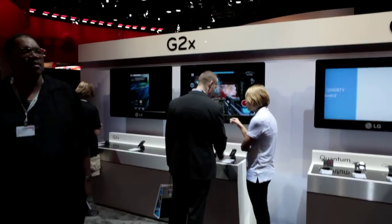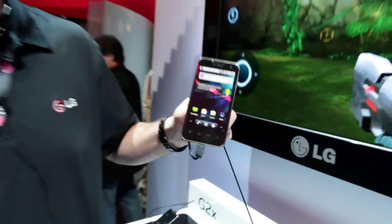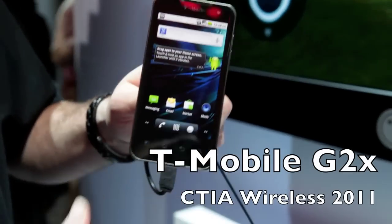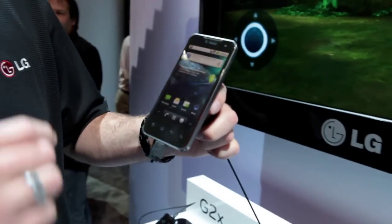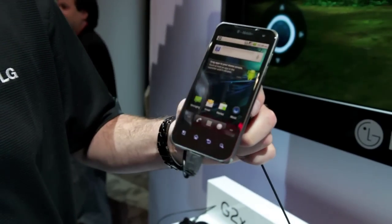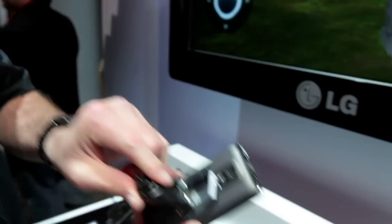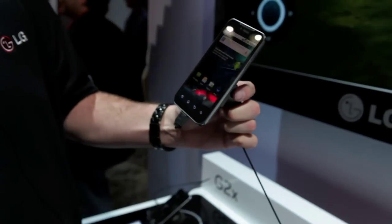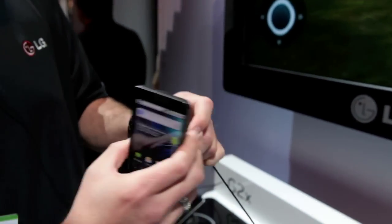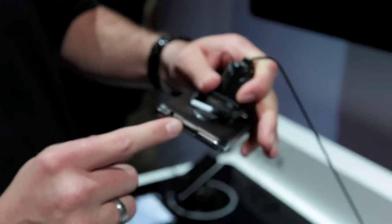This is Chris, the CTIA field product trainer for the Southwest for LG, talking about the T-Mobile G2X with Google by LG. It's one of the brand new high-speed dual-core processor handset super phones we're talking about here at the show. It boasts an 8 megapixel camera for the back, 1.3 megapixel camera for the front, and will record in high-def 1080 and playback in 1080 via the HDMI output.